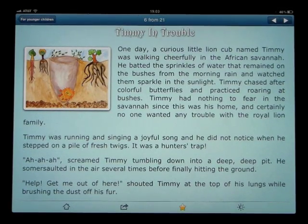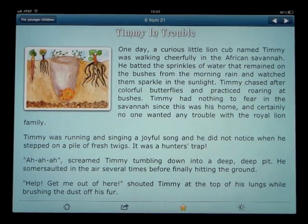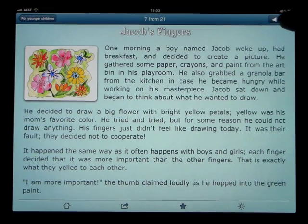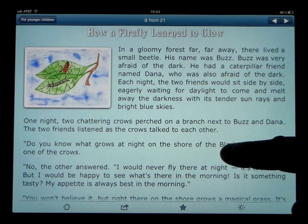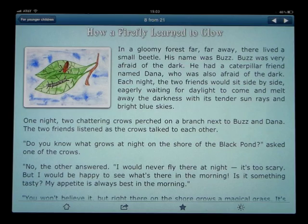This is story 6 of 21 on the 4 plus page. If we wanted to go to the next story, we could just press number 7 — Jacob's Fingers — and number 8 would be How a Firefly Learned to Glow. This is an application that actually has children reading themselves.